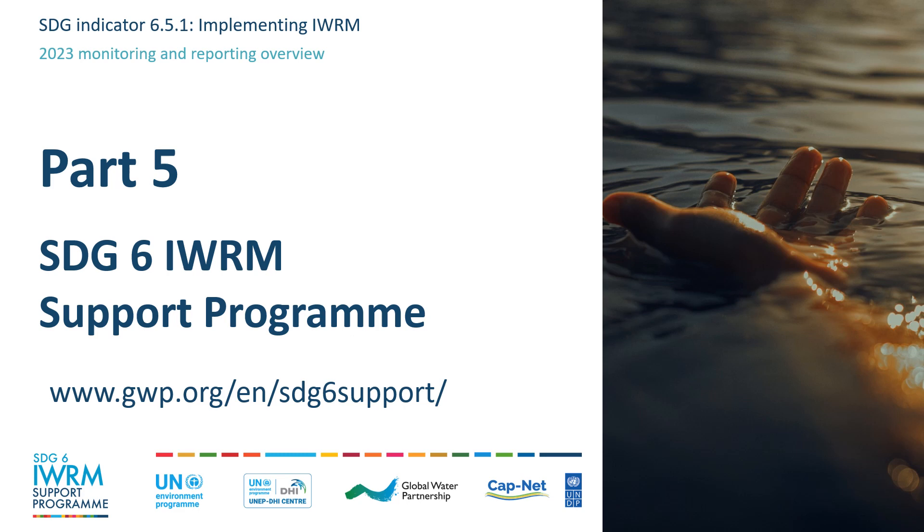Welcome to Part 5. This video will present the SDG 6 IWRM Support Programme. You can find out further information by visiting the dedicated website at www.gwp.org/en/SDG-6-support.